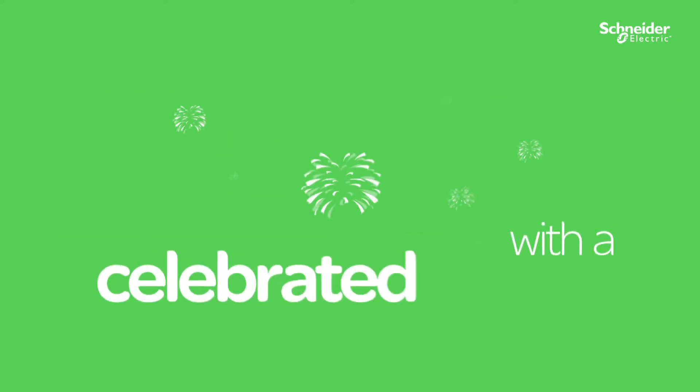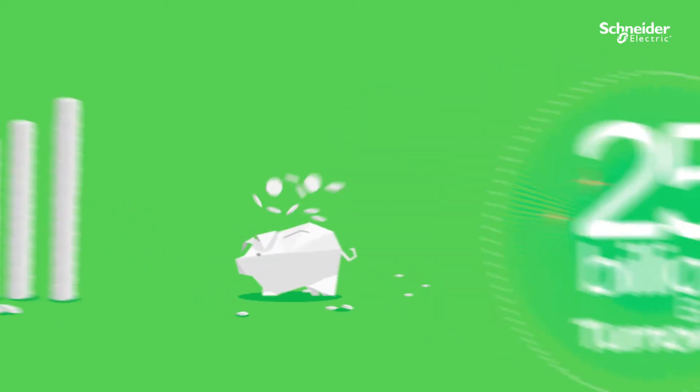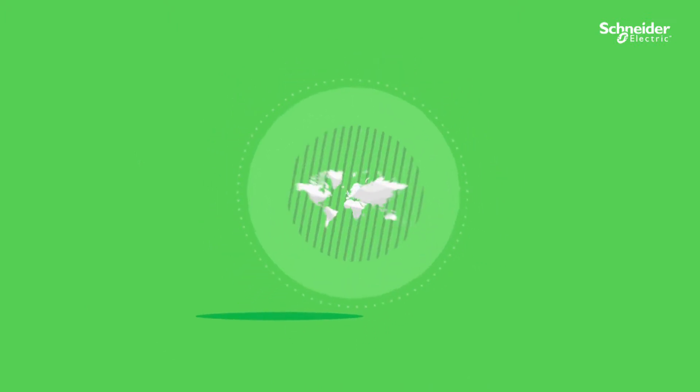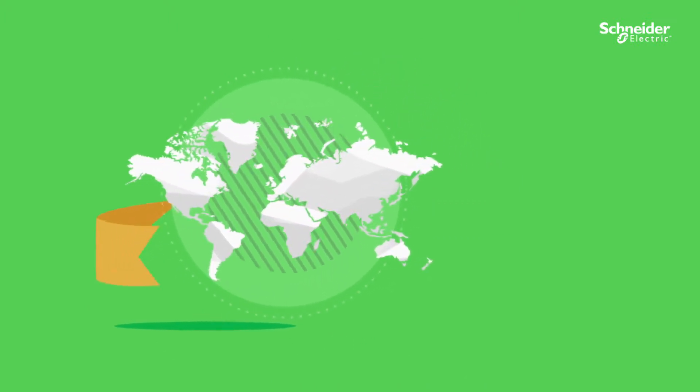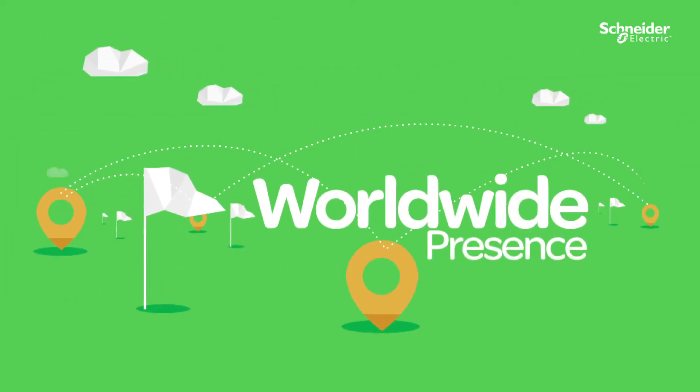Schneider Electric, the French multinational with a celebrated history of over 175 years and a 25 billion euro turnover, has led populations across the world to make the most of their energy resources. Considered the global specialist in energy management, Schneider Electric has a worldwide presence.